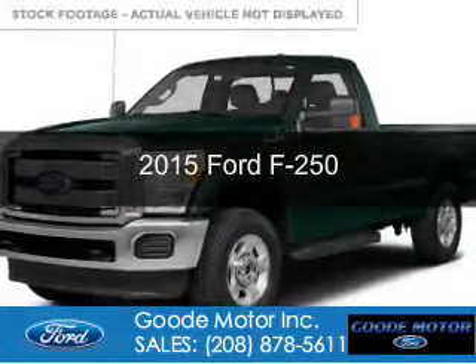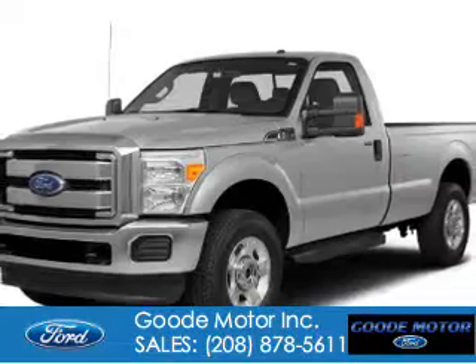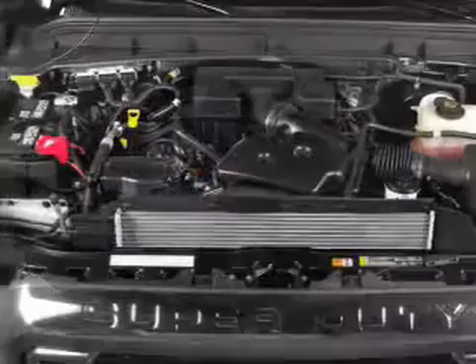This could be the vehicle you're looking for. Powered by 4-wheel drive, a 6.2-liter, 8-cylinder engine, and a 6-speed automatic transmission.